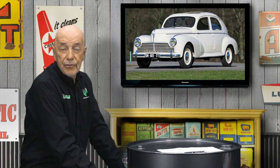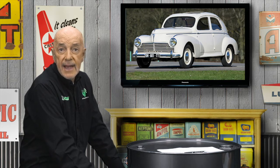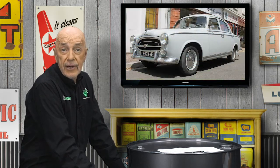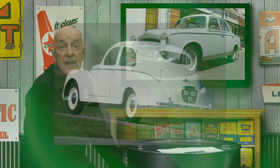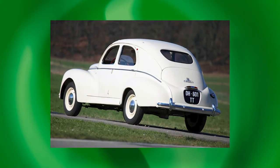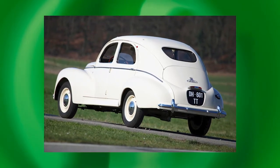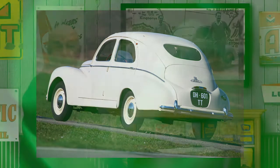The Peugeot 203 and 403 were, in my view, the first true post-war world cars. The 203 was launched in Europe in 1948 and assembled in Australia from 1953, while the 403 arrived both in Europe and Australia in 1955. It was no fluke that the Peugeot 203 was internationally successful. The engineering brilliance it incorporated was the work of a notably focused company, which made bicycles and many other items before starting on cars in 1904.